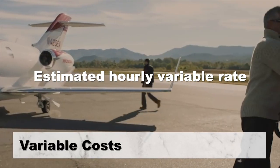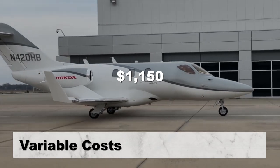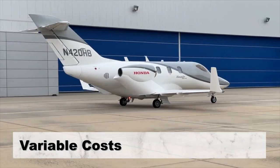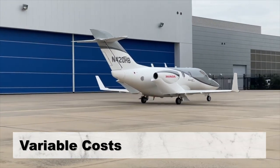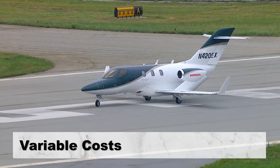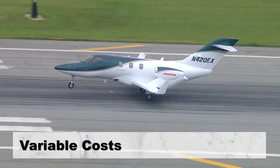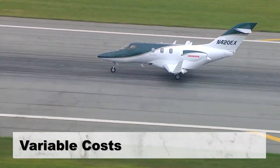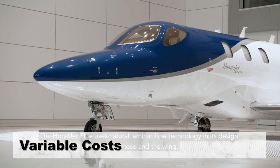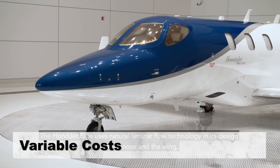This hourly variable cost differs from the estimated hourly charter price because charter flights cost more per hour. There are further parties involved, and the hourly charter price factors in the aircraft's hourly variable expense, fixed costs, and broker fees. While landing at an airport, aircraft are charged a landing fee, usually based on the weight of the plane. Landing fees and handling fees are highly dependent on the route taken, and this fee varies from airport to airport.